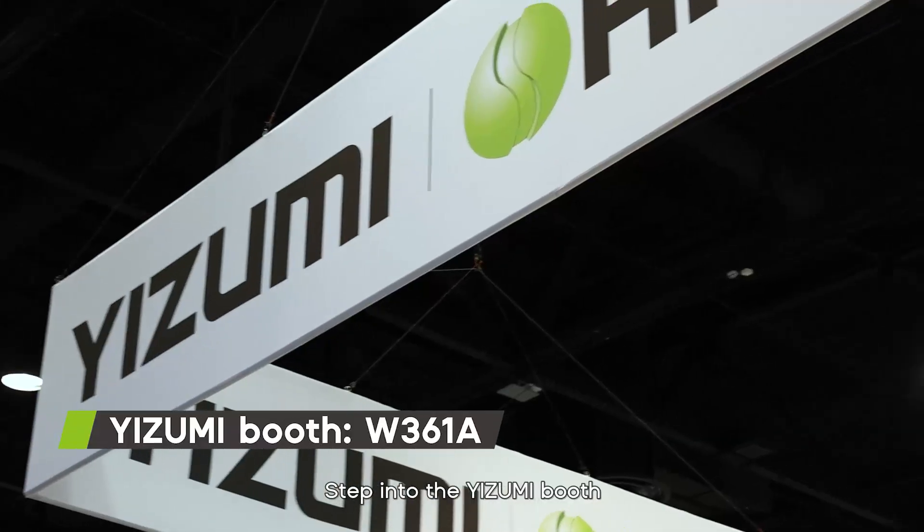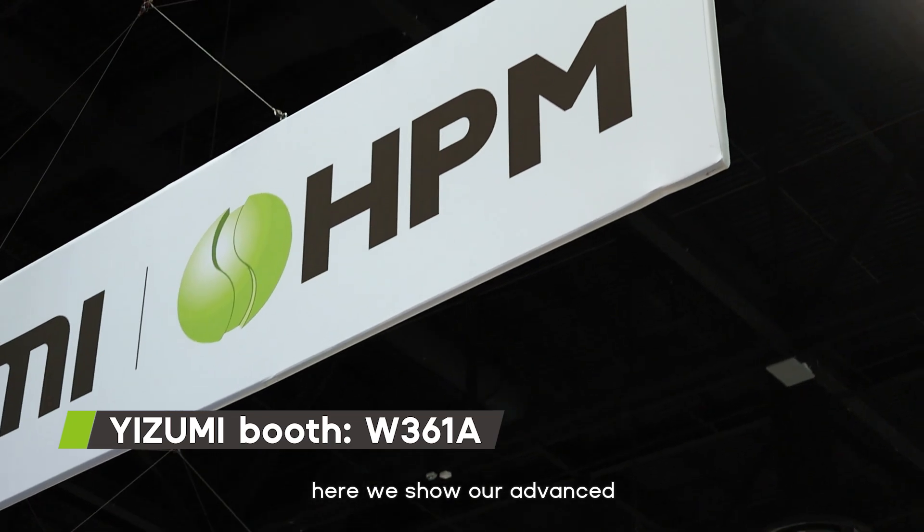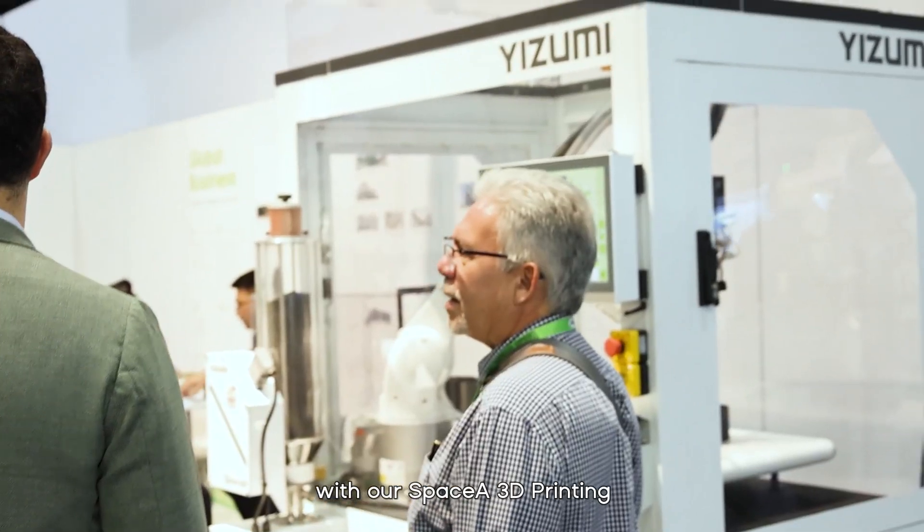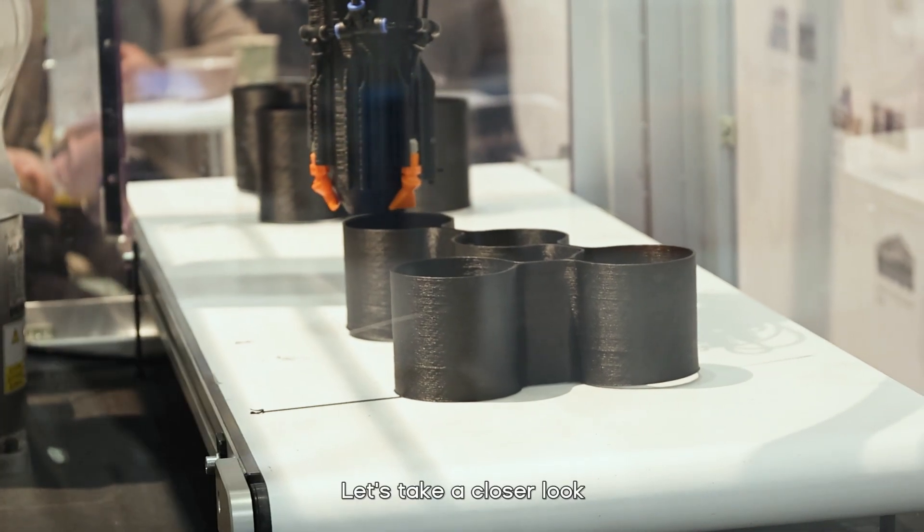Step into the Izumi booth. Here we show our advanced injection molding machines and solutions with our SpaceA 3D printing. Let's take a close look.